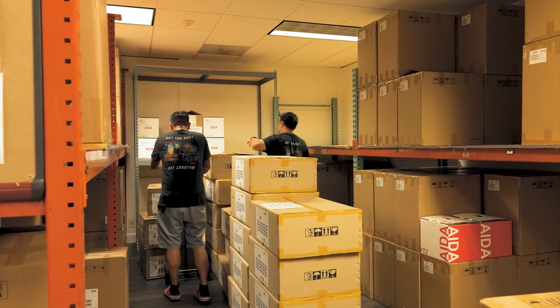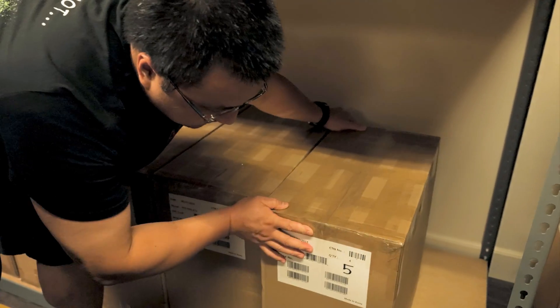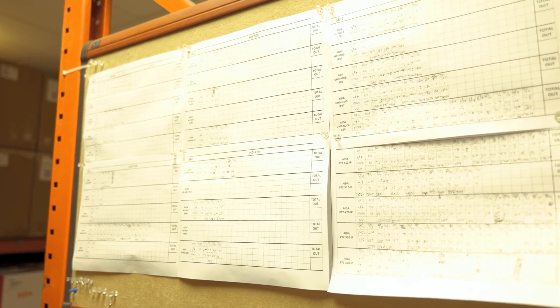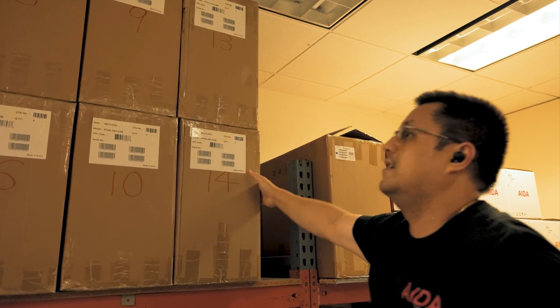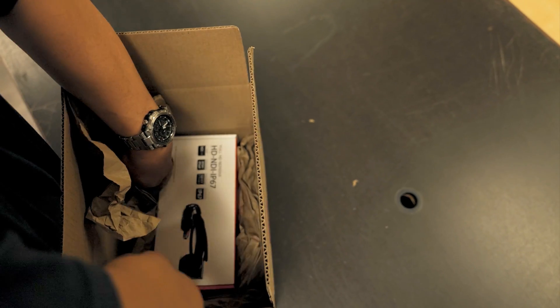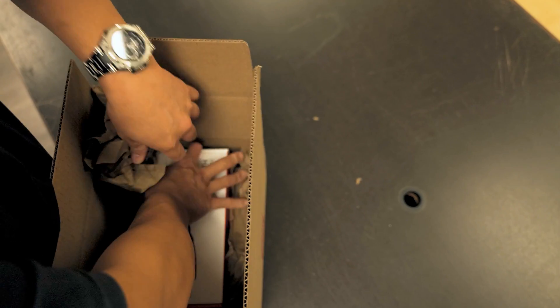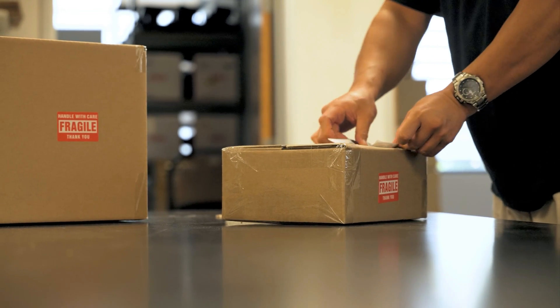With our inventory management system, we track every product from the moment it arrives to its ship date. By maintaining accurate and up-to-date inventory records, we ensure that we can quickly fulfill orders and maintain optimal stock levels. Once an order is received, our warehouse team retrieves the required items, double-checking for accuracy, then securely packages using the same high-quality packaging materials that protect our cameras during its initial transit from Korea.